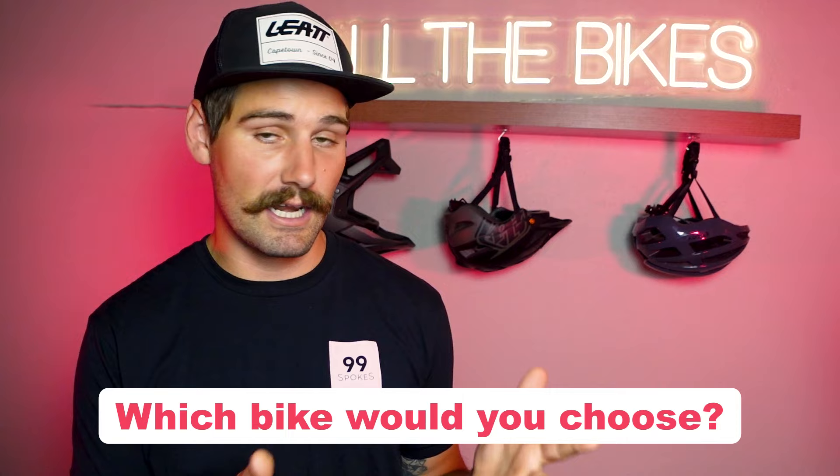You can go ahead and let me know down in the comments, as well as if you have any more questions about any of these bikes or really any bikes in general. We would really appreciate it if you like this video and subscribe to our channel. And lastly, remember — bikes are for everyone. Have fun out there.